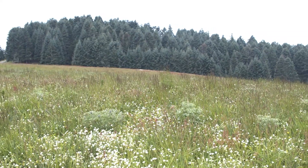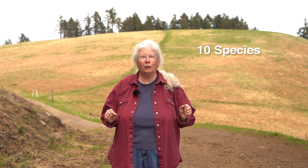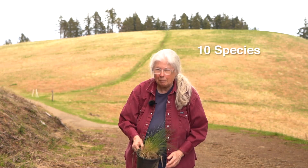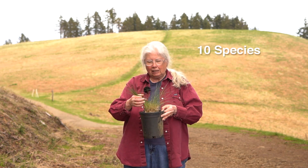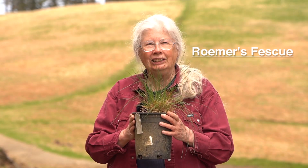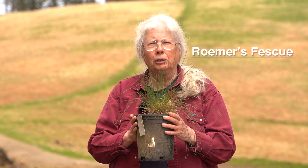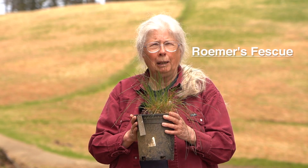How many species of native grasses and grass-like plants do you suppose are out in that meadow? Well, I know that there's at least 10 different kinds. One of my very favorites is Romer's Fescue. It's a native grass in Western Oregon that used to be dominant in the prairie all over the place, and now it's restricted to just a few small populations.